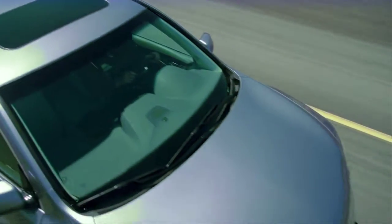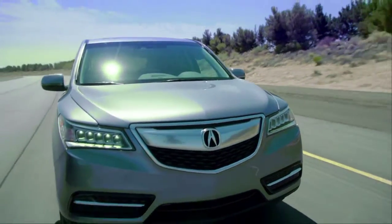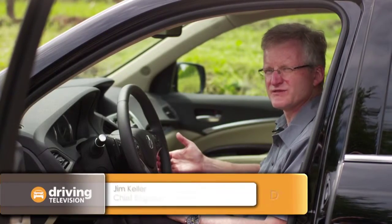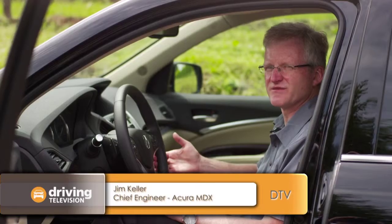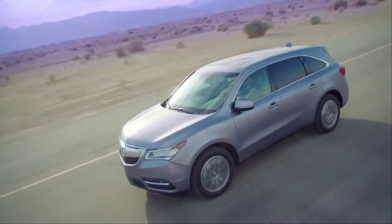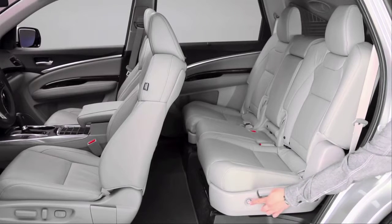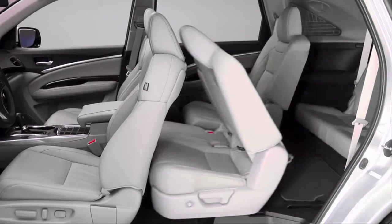It's still very much a driver's car. It has the great sporty dynamics that have made the MDX such a popular car, but now we have new levels of refinement and comfort that were missing in the previous vehicle. We have top class fuel economy, top class safety, and a family-friendly, versatile interior with enhanced cargo carrying capability.